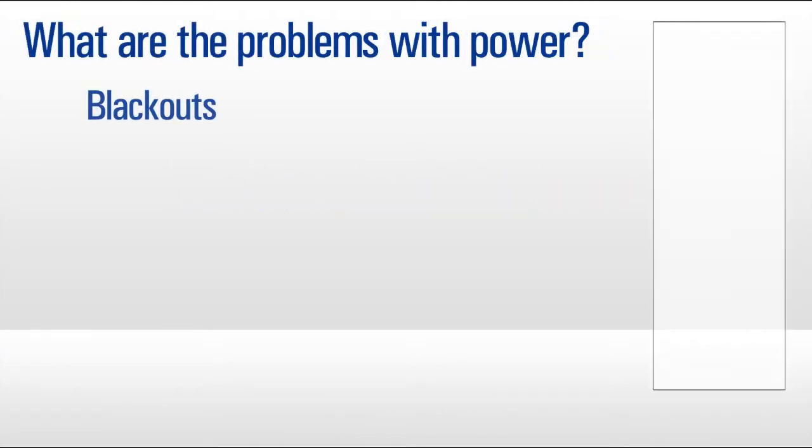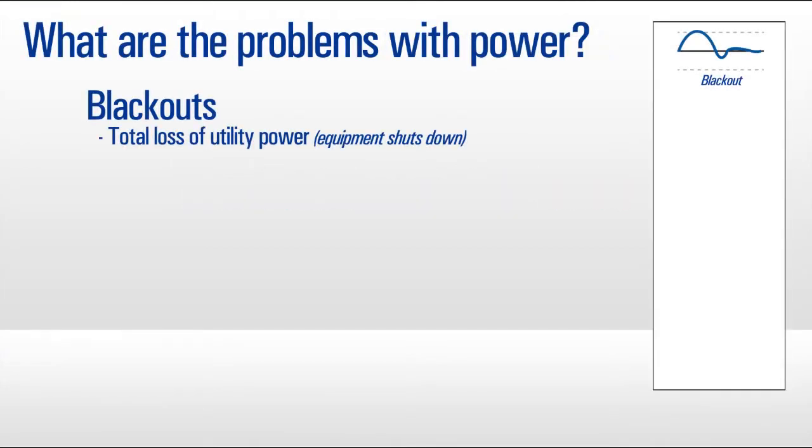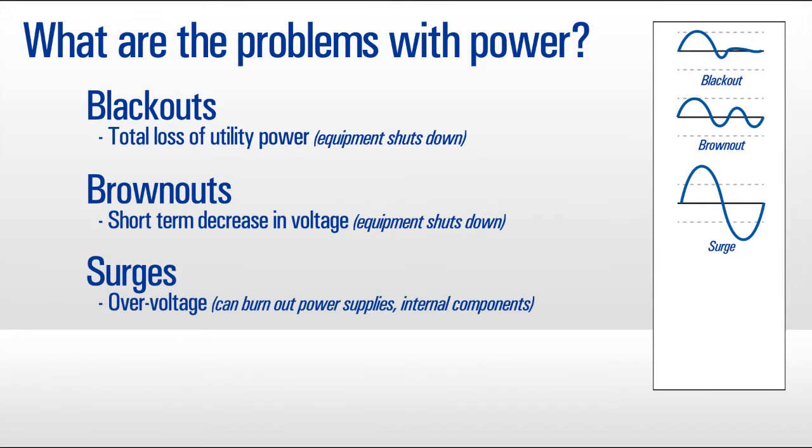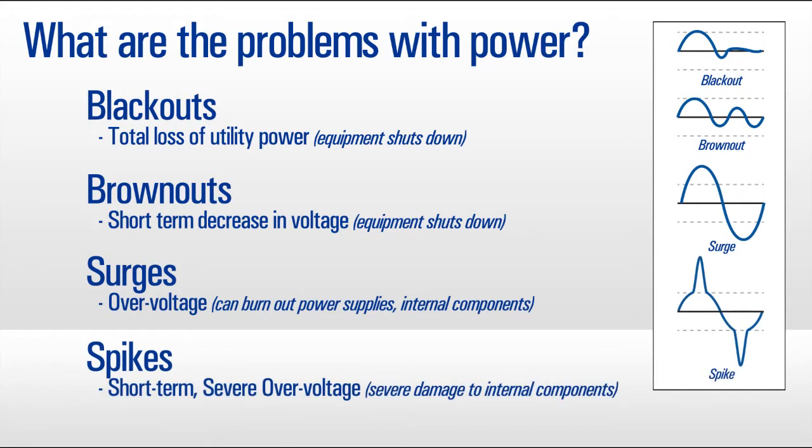Power problems include blackouts, which are a total loss of power; brownouts, a short-term decrease in voltage; surges, a temporary overvoltage; and spikes, which are short-term severe overvoltages.